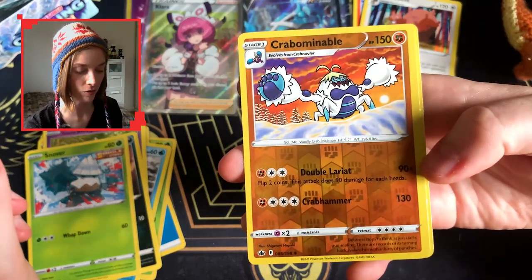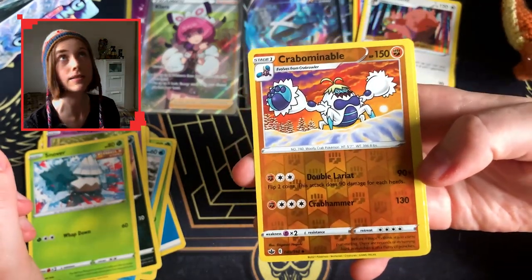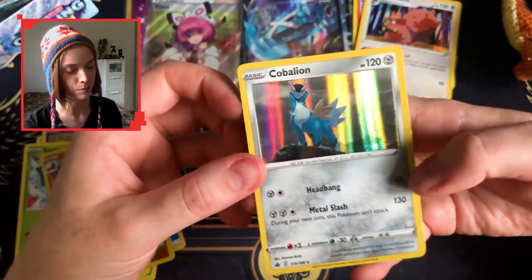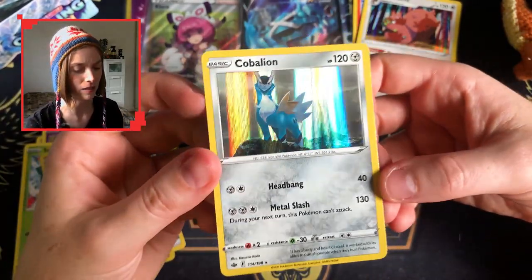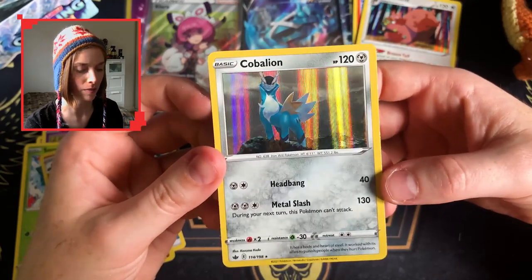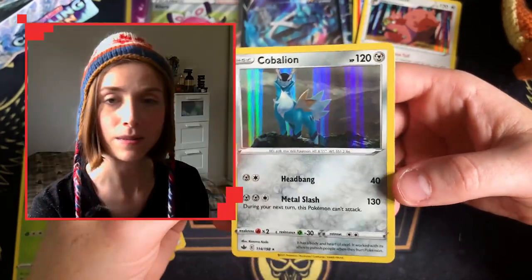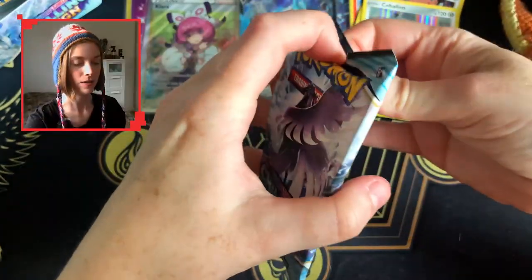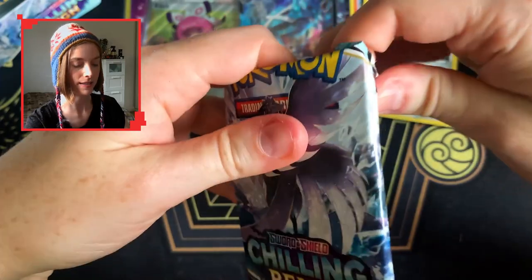Here we go — a reverse rare, no that's just a reverse uncommon. Crabominable, Crabominable, and a beautiful Cobalion holo. I love this holo so much, it's so so pretty — there's something about the colors that just makes it feel like a painting. Beautiful. Coming down to our last few packs here.